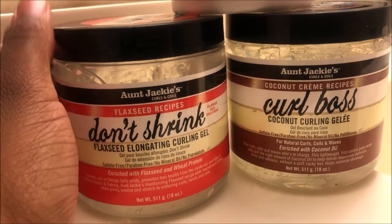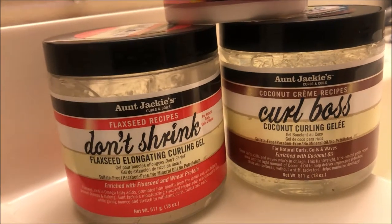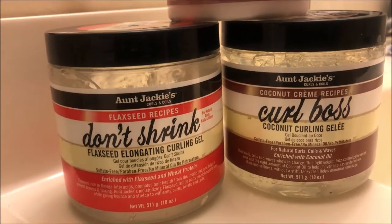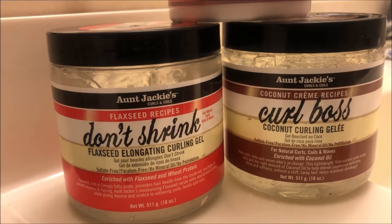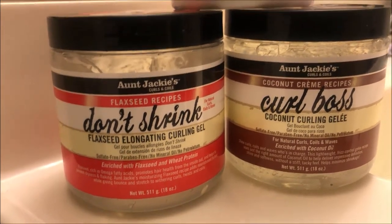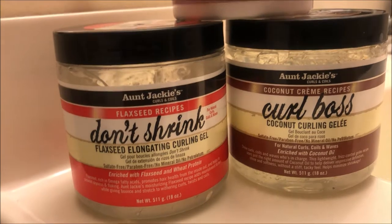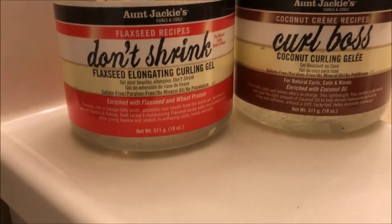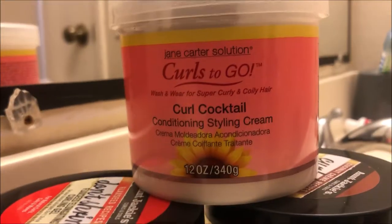I kind of want to try the Don't Shrink one out first because I want to see if it keeps my hair from shrinking as much. I did a wash and go last week and ended up putting it in a pompadour updo because I didn't like how much my hair shrunk.